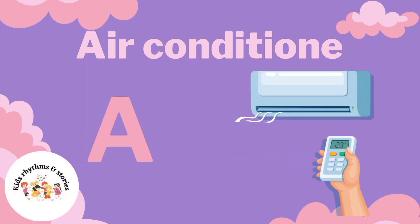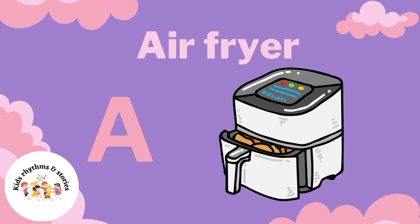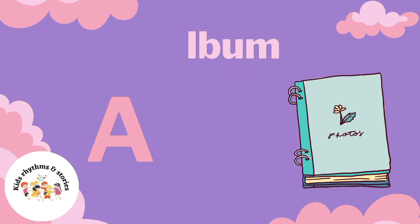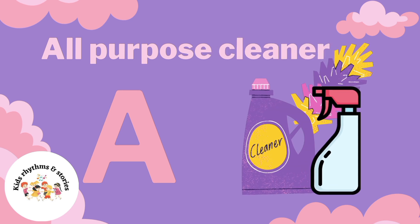Air Conditioner. Air Fryer. Album. All Purpose Cleaner.